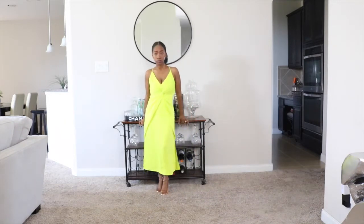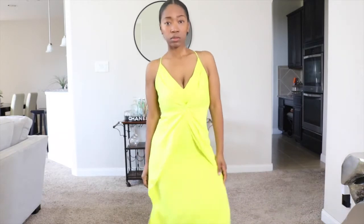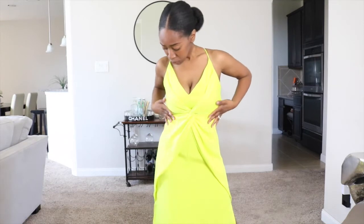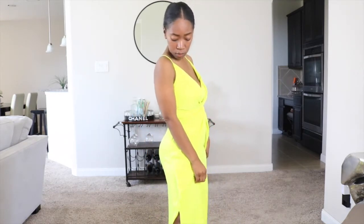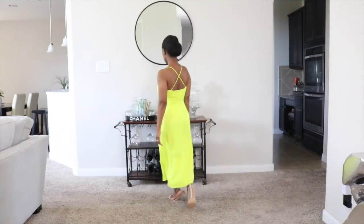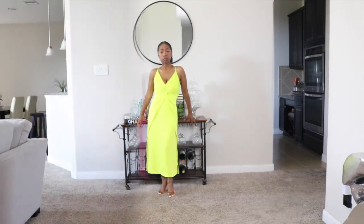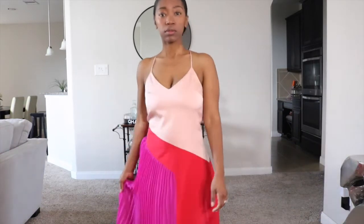So this first dress is the lime green women's twist front dress, and you can find this online at Target. I'm not sure if they have any more sizes available, but if they do I would highly recommend it. I absolutely love the color — it is perfect for the summer. The fabric and the detailing of the crisscross in the back, it's absolutely gorgeous and it feels really good against my skin.